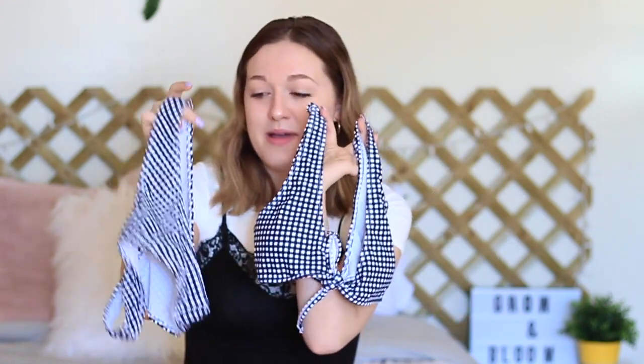The last bathing suit I got is this little gingham one. The bottoms are actually pretty cheeky, and the top is what sold me — I just think it's so cute and different from other bathing suits I own. I love the little matching two-piece set, and matching bikini sets are my favorite thing right now.